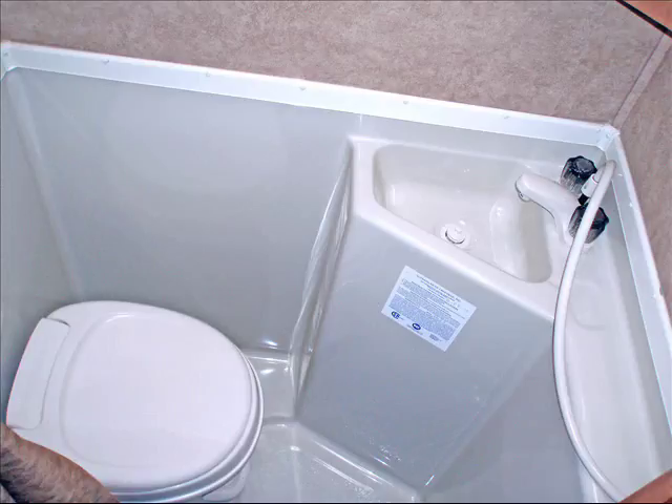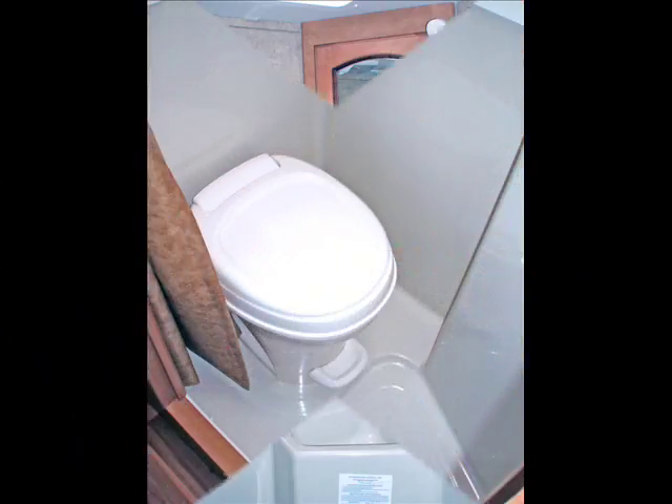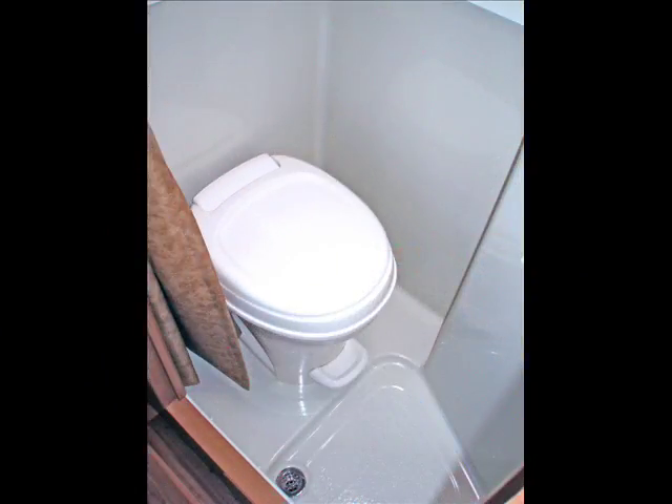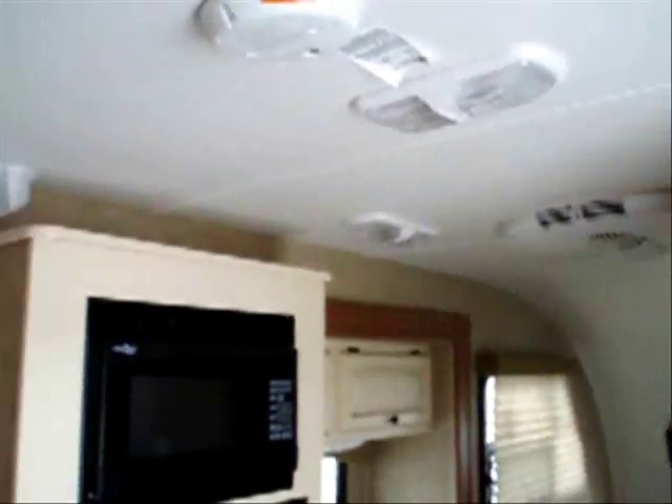The entertainment center features AM, FM, and CD. Speakers are already mounted in the roof. On over to the restroom, where you do have the sink included, as well as a medicine cabinet, and the toilet-shower combination, all included right there. The speakers are roof-mounted, wired in, and already connected to your entertainment center.